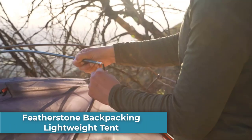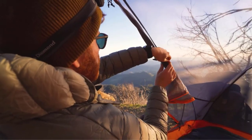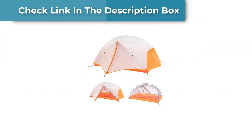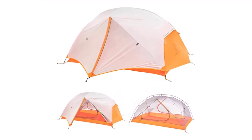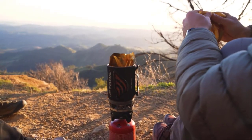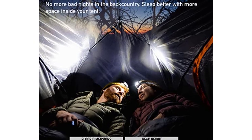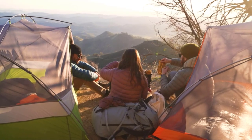Number 5: Featherstone Backpacking Lightweight Tent. The Featherstone Backpacking Tent is a great choice for outdoor enthusiasts looking for a lightweight and durable tent suitable for three-season camping, hiking, and biking. With its easy setup and compact size, it's perfect for solo or duo backpackers who need reliable shelter. At just under 4 pounds, it's one of the lightest backpacking tents on the market, ideal for hikers and bikers minimizing pack weight. Despite its lightness, the tent is sturdy and durable thanks to its aluminum poles and waterproof rainfly.